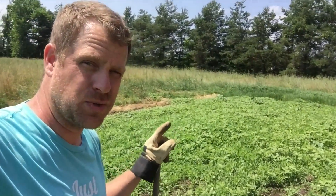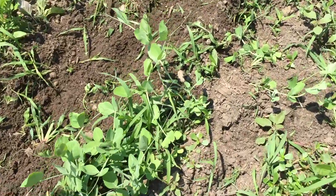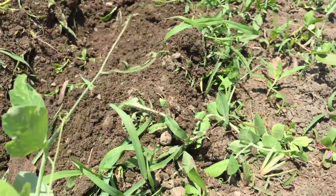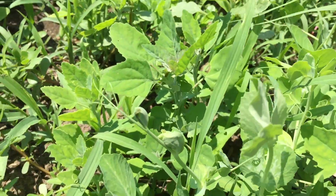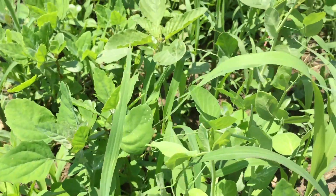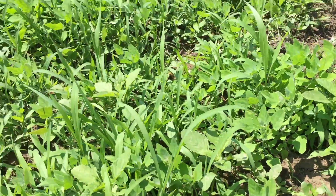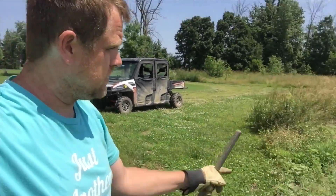I may have to leave the peas for later. I probably should have been out here a day sooner and it wouldn't have been so bad. A lot of the peas have already started to grow their little viney hook things and they've started to attach to some of the weeds so they can grow taller. I may have to leave some of them in the weeds until they get a little bigger and then thin the weeds out.